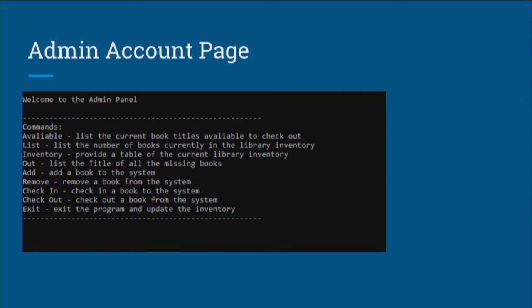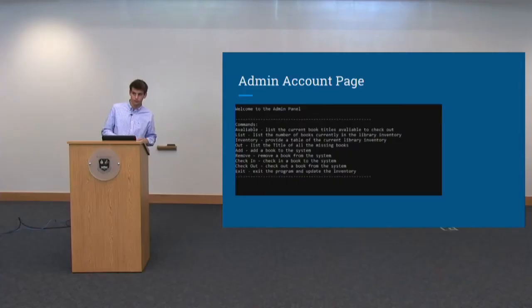If the user logs into the library administrator account, they can do much more. Alongside the guest functions, an administrator can list the total number of books in the inventory, print a table of the current library inventory, list all books currently checked out, add a book to the inventory, and remove a book. The add and remove commands permanently change the inventory — the program remembers changes for the next time it is used. Once the user is done, they can exit the program, which saves the user account list and inventory and closes the program. That is the basics of how my program works.